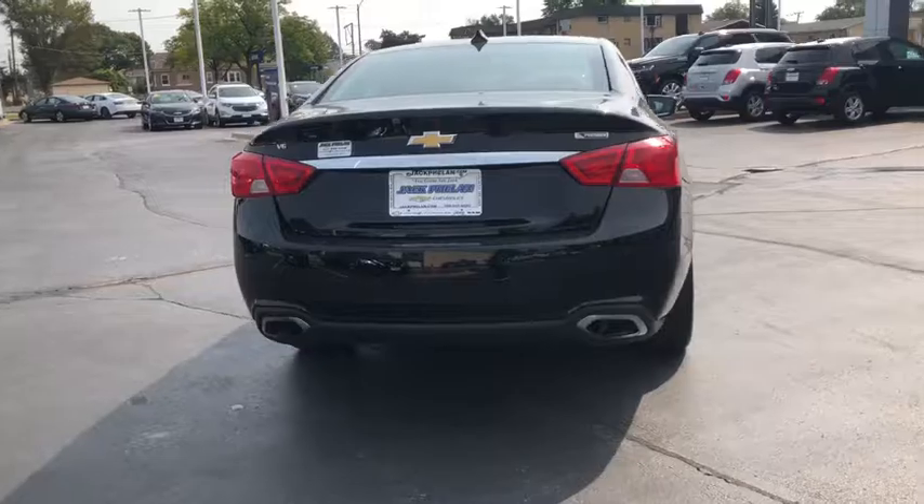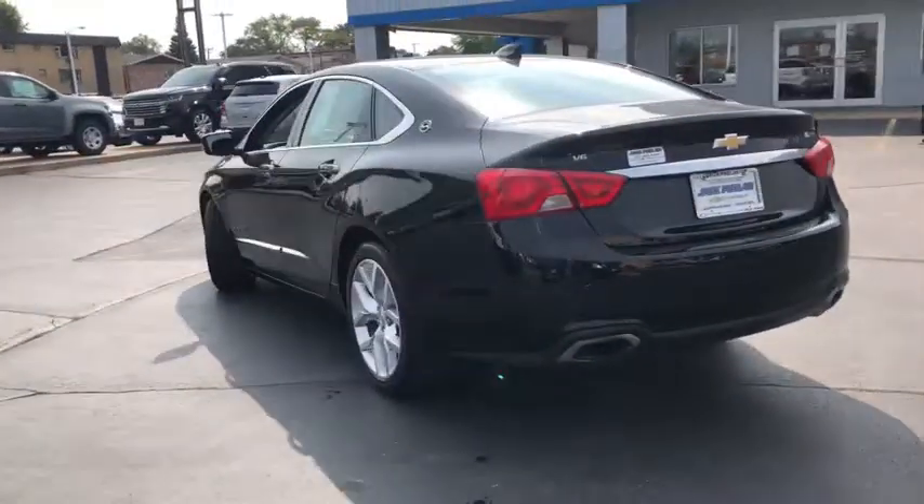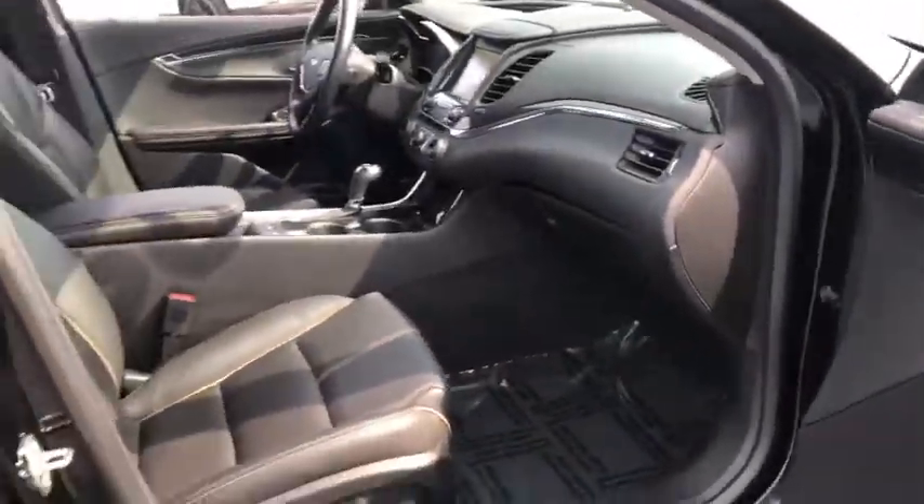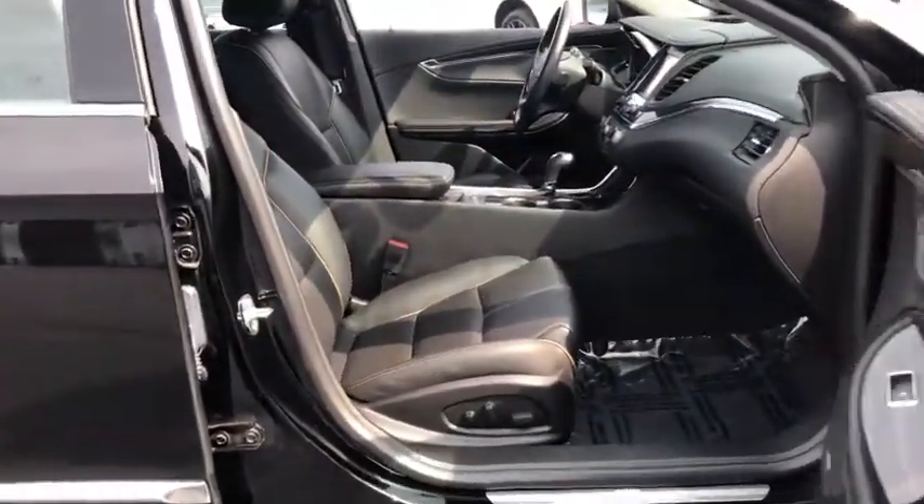Traction control, power passenger seat, anti-lock braking system, navigation system, Bluetooth wireless data, hands-free phone, power steering, home link garage door opener, cruise control.